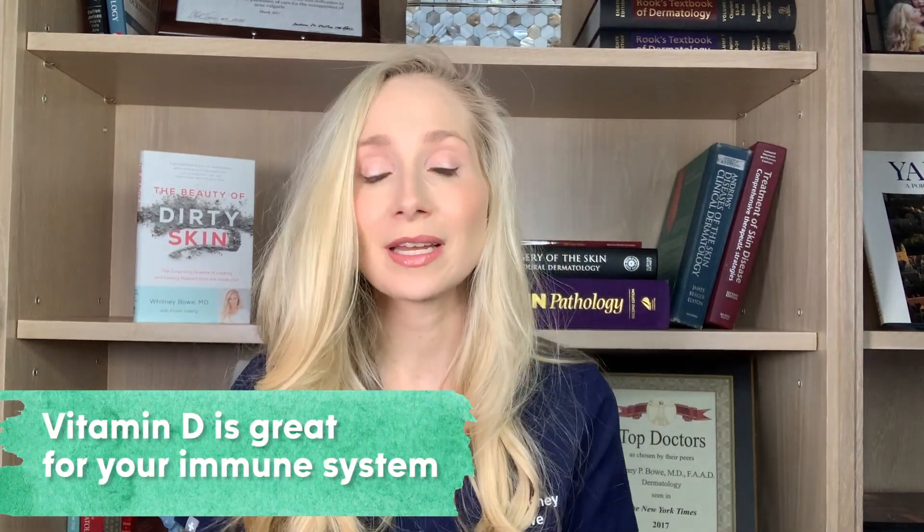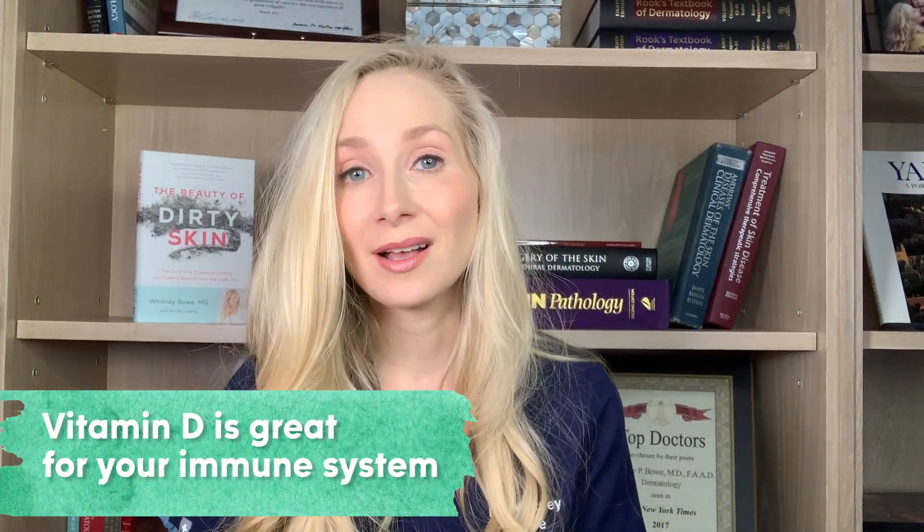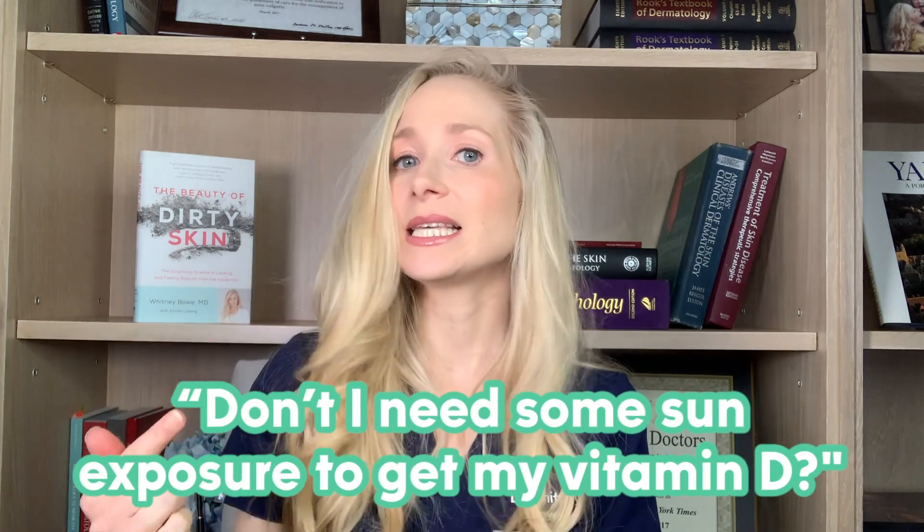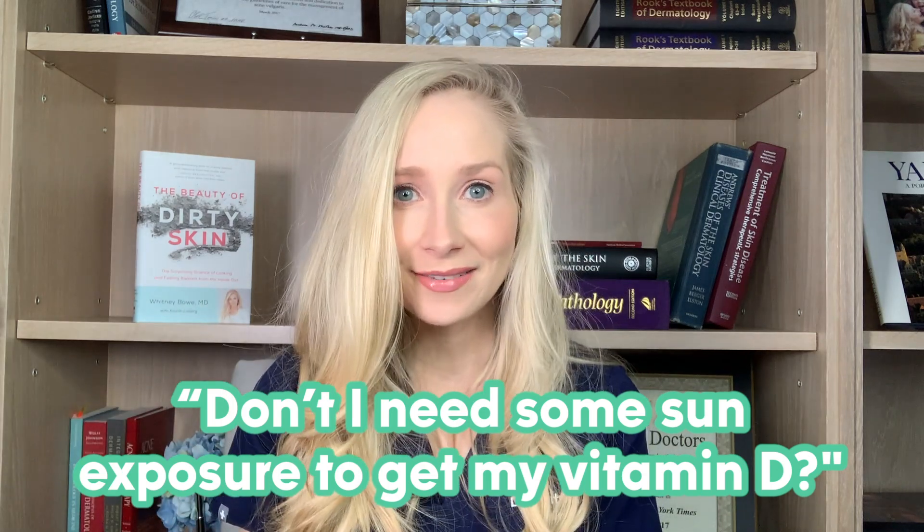While your skin condition might improve with the sun, that same sun exposure is also at the same time increasing your risk for skin cancer and accelerated aging. So it's all about balance. And that brings us to vitamin D, because I'm sure you're aware that vitamin D is not just good for your bones — it's actually really great for your immune system. There's been a lot of conversation about vitamin D, especially during the pandemic. A question I hear a lot in my office and on social media — on Instagram, on TikTok — is: don't I need to go out in the sun in order to get my vitamin D, and isn't the kind of vitamin D that I make from the sun the healthiest kind?